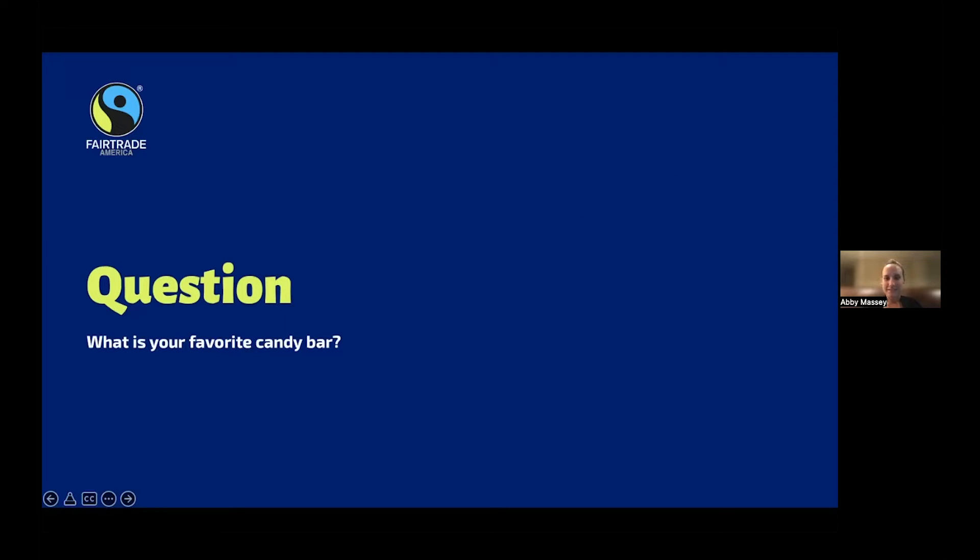Snickers — good. Kisses — oh yeah, that's a good one. Twix — I love Twix, love the caramel. Snickers — okay, big fans of Snickers in the chat. Benita, you put that twice. Kit Kat!